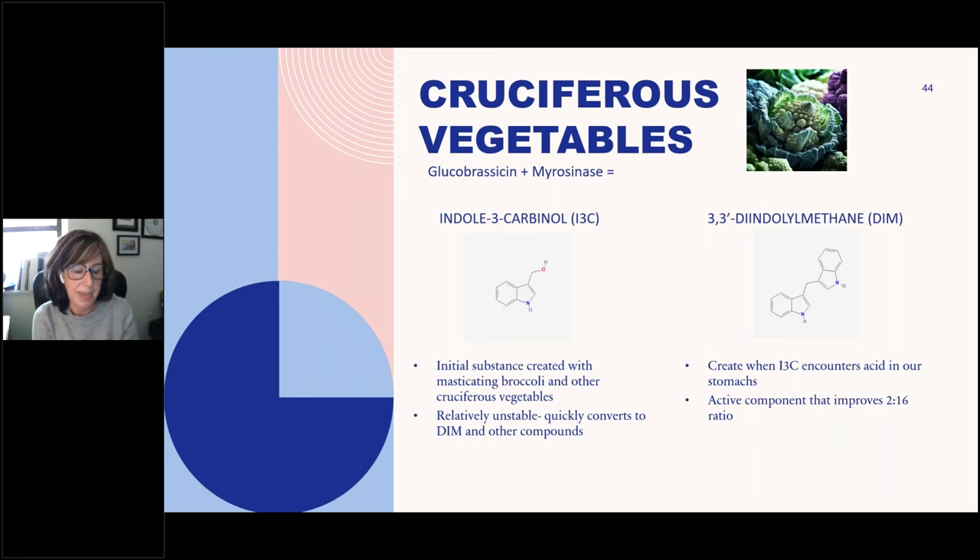Indole-3-carbinol is what then becomes DIM once it hits your stomach acid — that's the active component that actively converts and promotes the 2-to-16 ratio improvement, upregulating the 2-OH pathway. There are two schools of thought: indole-3-carbinol is what's found in the plant, while DIM is the active component we often measure in blood. Indole-3-carbinol is relatively unstable and typically converts to DIM, but not exclusively — it is the more natural of the substances.